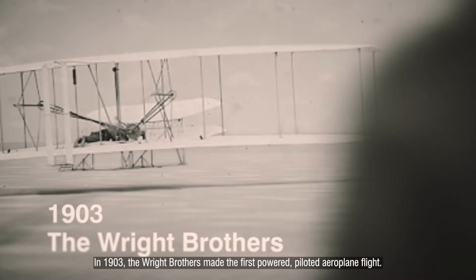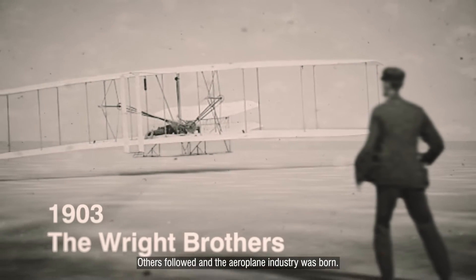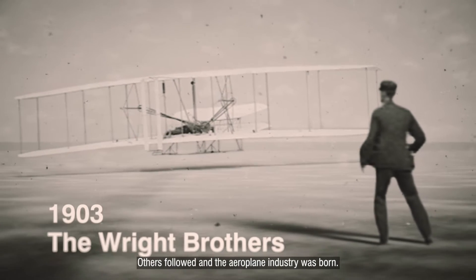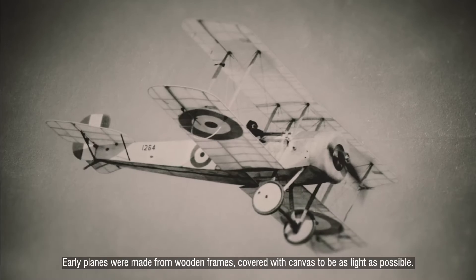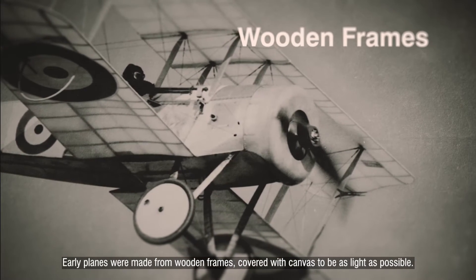In 1903, the Wright brothers made the first powered, piloted aeroplane flight. Others followed, and the aeroplane industry was born. Early planes were made from wooden frames covered with canvas, to be as light as possible.